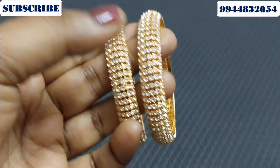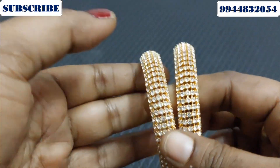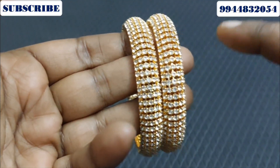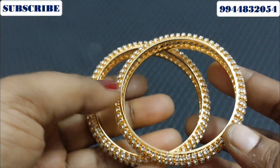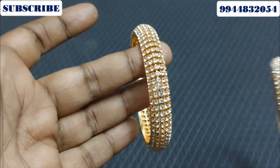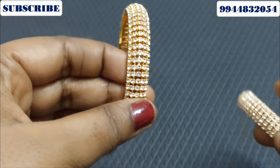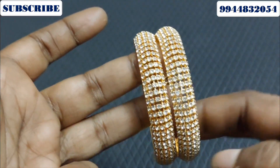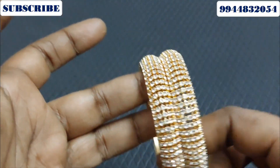If you look at the first bangle model, this is the bangle model. This is the trippy restock model. This is the 24, 26, 28 sizes. There are all sizes available. It is a great grand bangle. It is a single piece. If you look at the pair, it is a piece.